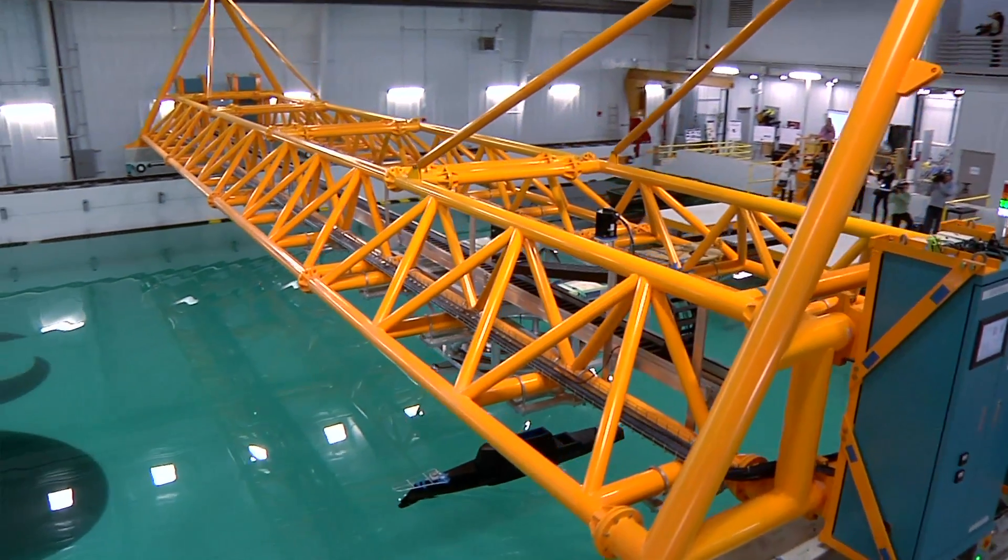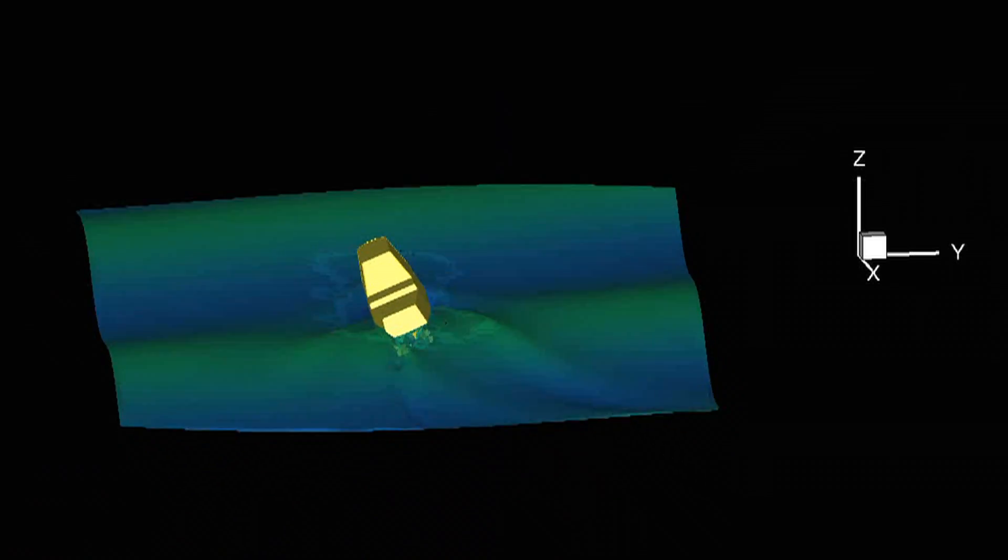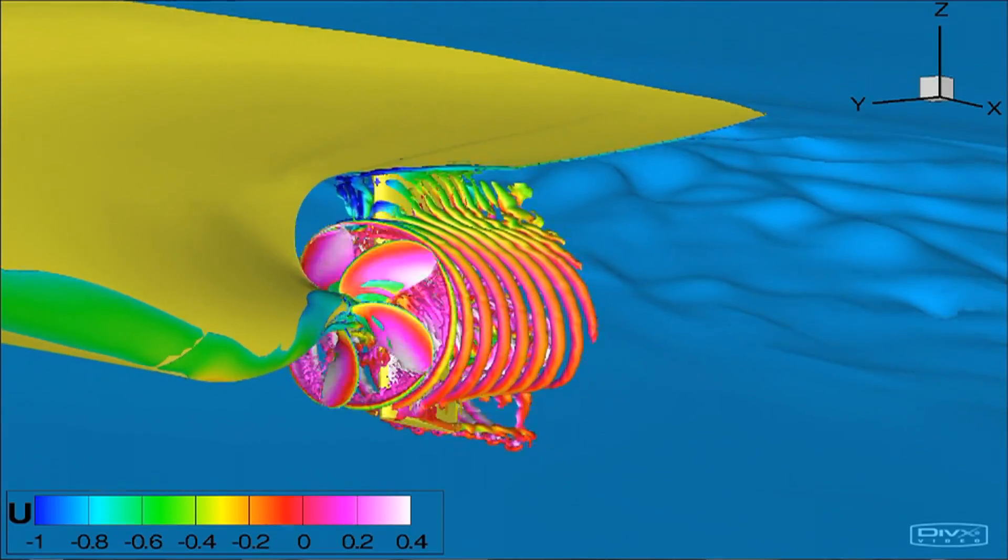Our codes developed very rapidly over the last five to ten years, to the point that we were able to predict the exact trajectory of the model, including rudders and rotating propellers, and no longer restricted to captive simulations.